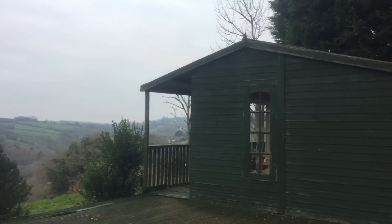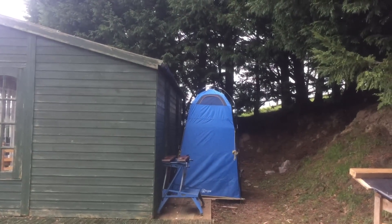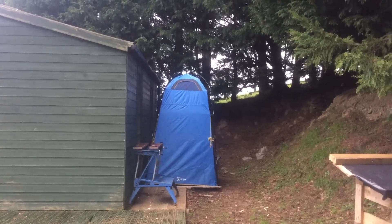Let me show you the outside, around some of the land and the fixtures I've got outside which are useful too. If you come around the back of the chalet, there's this rather glamorous-looking blue tent which is essentially my bathroom — there's a little camping toilet in there which gets composted.